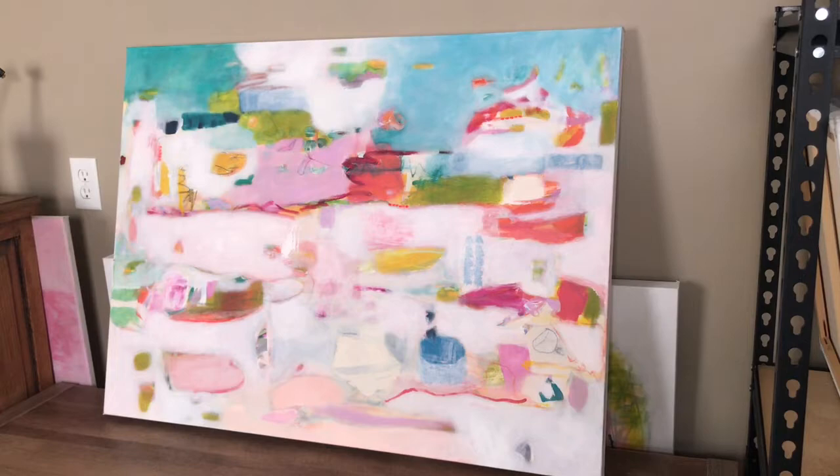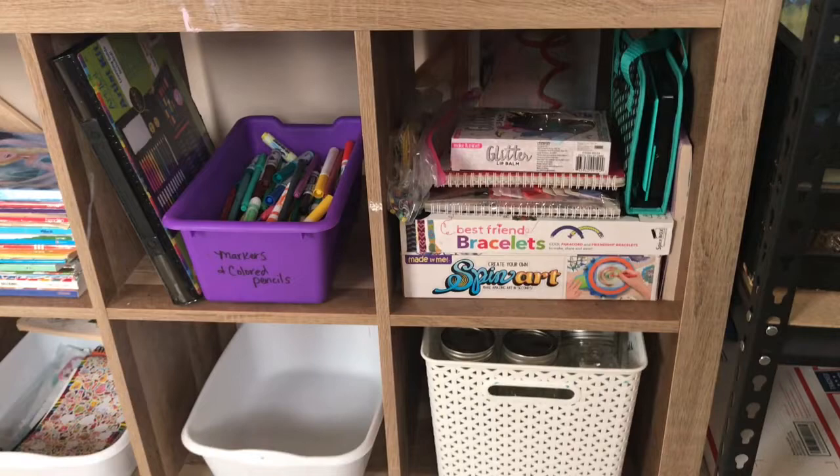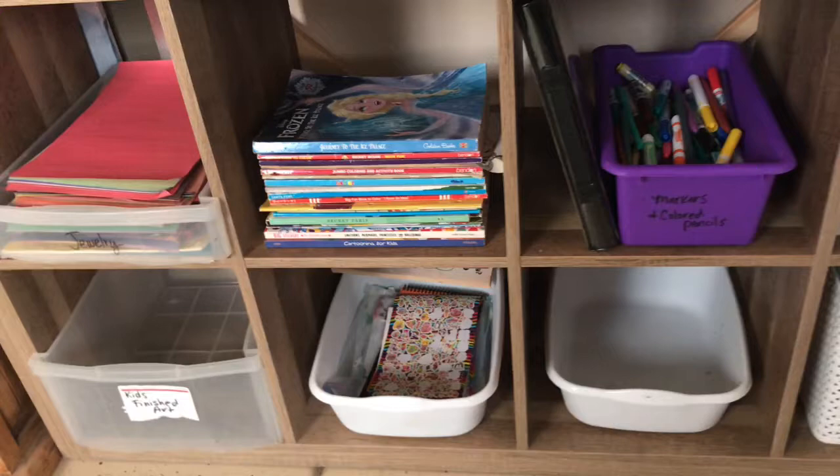My really big finished pieces are here and then stored back behind here. And I have some more craft supplies for the girls — mason jars, markers, coloring books, drawing books, construction paper. I have a spot where I put all their finished work.